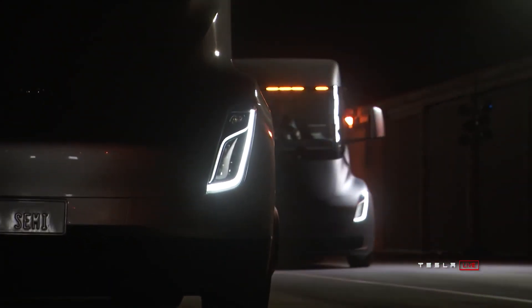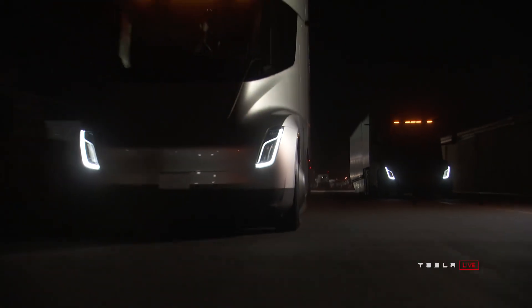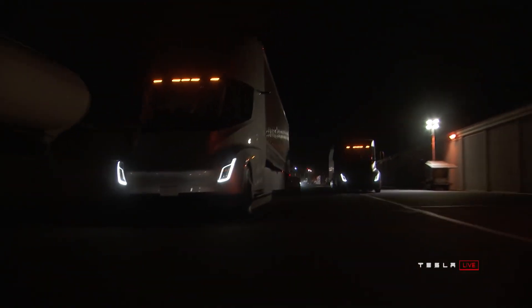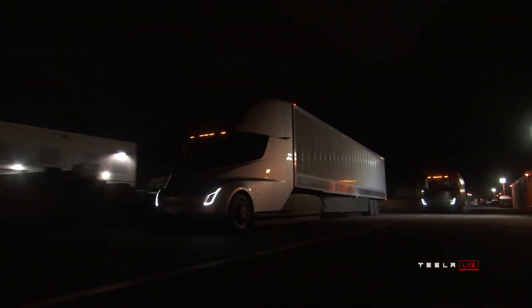What's up guys, welcome back to my channel. I'm Six Star Driver, here back with another video. Today we are going to be talking about Tesla Semi trucks. Remember, Elon Musk unveiled this back in November of 2017.